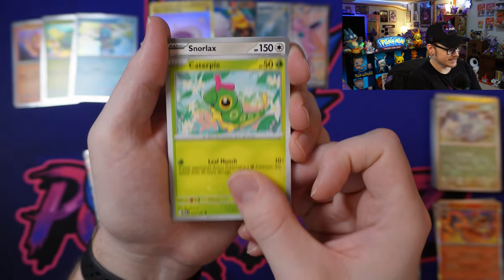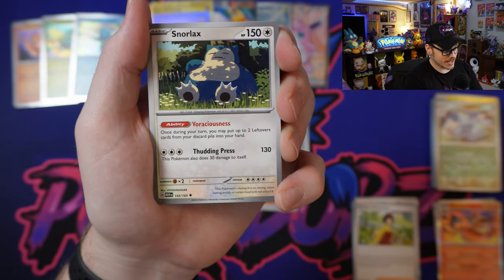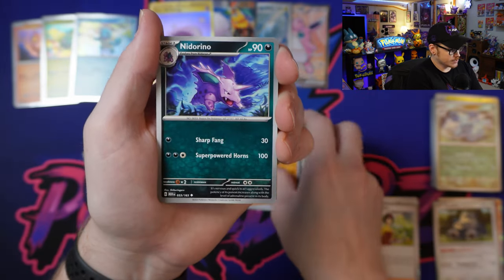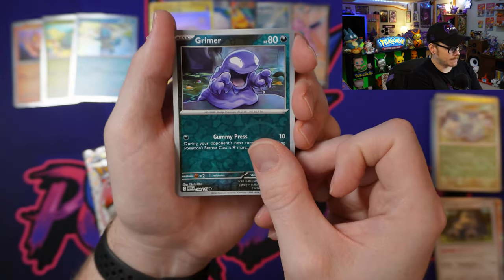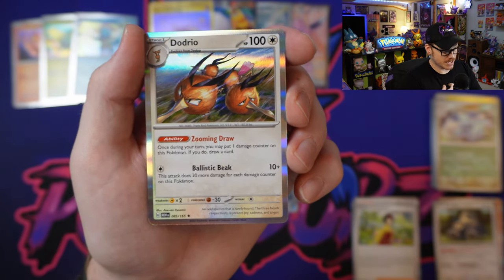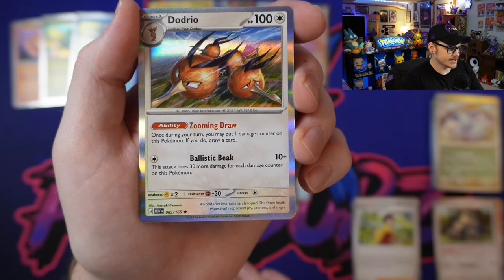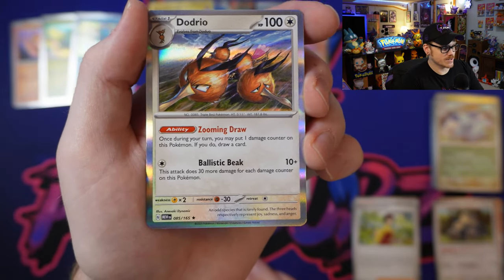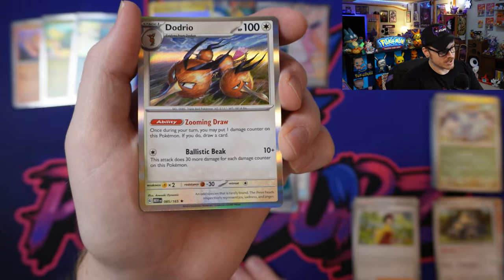We got Caterpie, Snorlax — my son is now obsessed with Snorlax, apparently it's his favorite Pokémon, so love to see it. Sandslash, into a Nidorino, Reverse Abra, Reverse Grimer, and a Dodrio. This Dodrio is very interesting — I've seen some lists from Japan of it being played in Lugia. It's got Zooming Draw: once during your turn, you may put one damage counter on this Pokémon; if you do, draw a card — that's actually pretty decent. And Ballistic Beak 10+: this attack does 30 more damage for each damage counter on this Pokémon. Lots of crazy combos — we're going to put this in the playable pile.